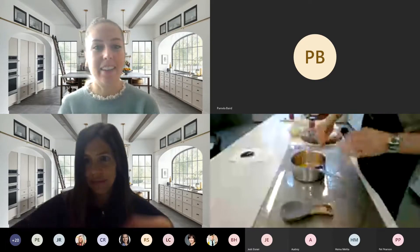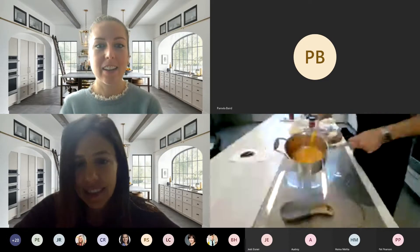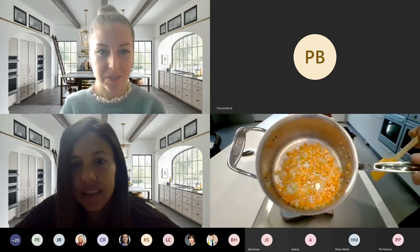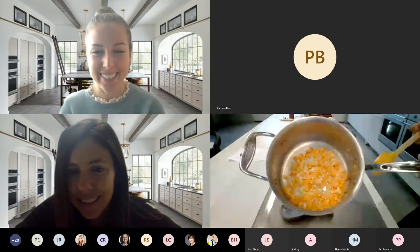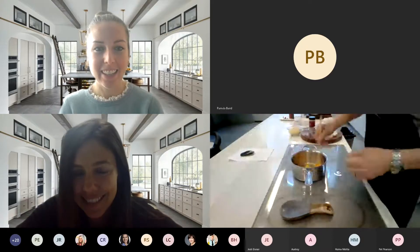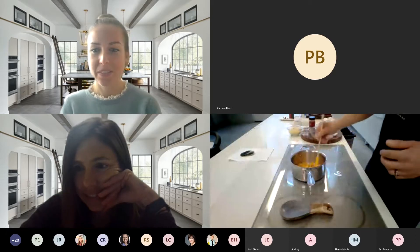Now we've got the butternut squash, garlic, and onions all sautéed nicely, and you can see in the pan that it's even. I take all the credit for that — I give none of the credit to the engineers that developed this technology. Actually, it is totally on the engineering team.